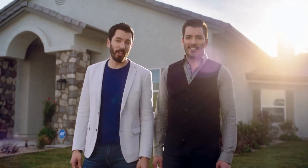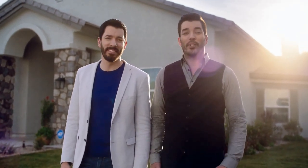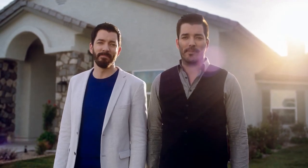Hey everyone, welcome to ADT's Smart and Secure Home. Drew and I are going to walk you through a house filled with the latest in smart home security from ADT. Come on in.